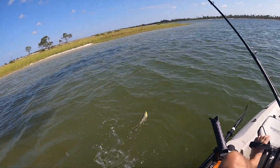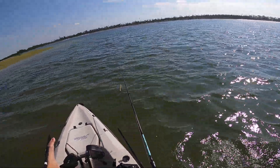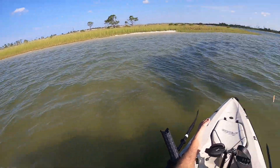There we go — that's a nice trout! That's a pretty trout. At least I caught something, I guess, right before I head in.